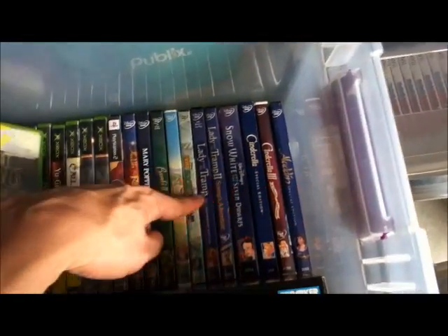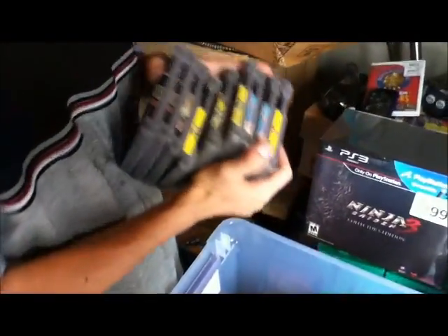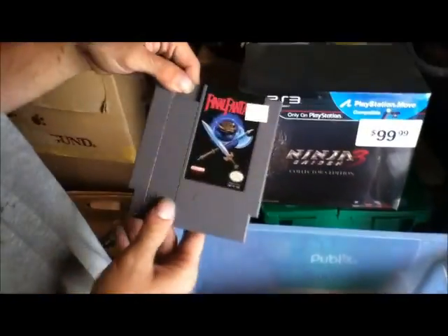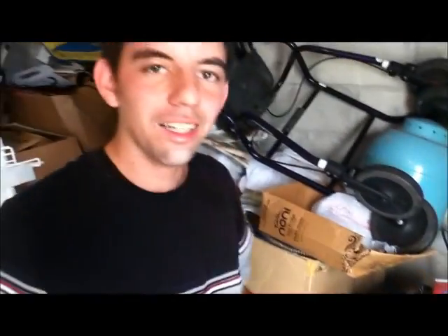We got a bunch of Disney movies. Okay, this is the NES bin — got a bunch of Mario 3s and 2s, first Turtles game, Castlevania, Simon's Quest, Final Fantasy. This one had an $18.99 sticker on it — you didn't pay that, did you? No — where I got that from, that's my point.